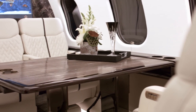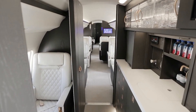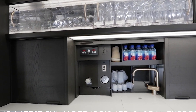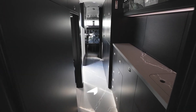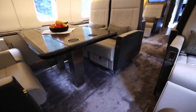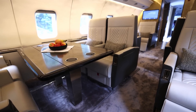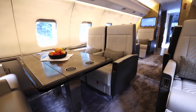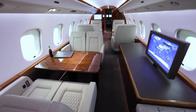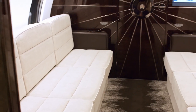When it comes to onboard dining, the Global Express XRS is no less impressive. The fully equipped galley comes with convection ovens, ice drawers, and coffee makers as standard. Given the aircraft's long-range capabilities, the galley's design ensures that multiple meals can be served hot and fresh. The cabin is insulated with state-of-the-art materials to dampen external noise, and an ultra-electronics active noise and vibration cancellation system maintains a quiet ambience that rivals the serenity of a high-end boardroom.